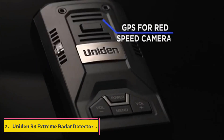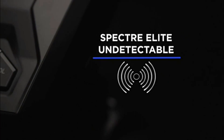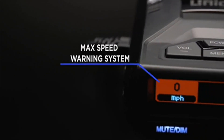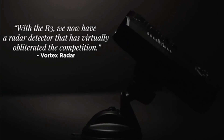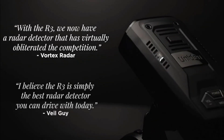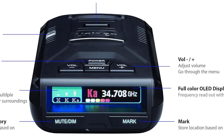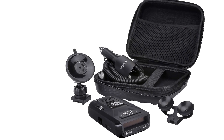Number 2: Uniden R3 Extreme Radar Detector. Uniden is a prominent brand that produces top-of-the-line radar detectors, dashcams, and radios. The R3 Extreme is a long-range detector with advanced false alert filtering for K/KA bands to prevent false alarms from blind spot monitoring, collision avoidance systems, and even automatic garage door openers in other vehicles. The built-in GPS allows users to mute common false alarm locations, preventing the need to listen to the same alarm twice.